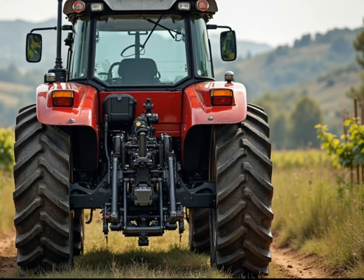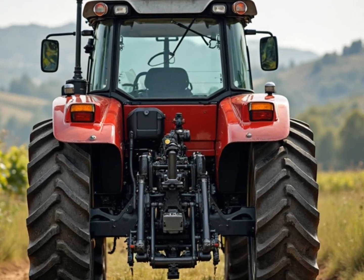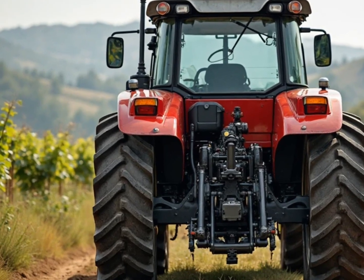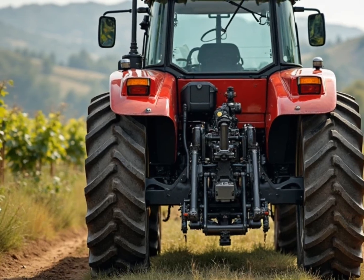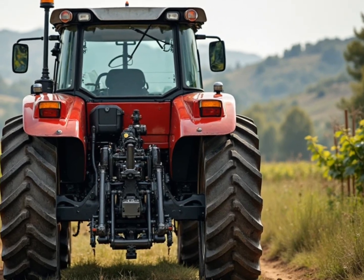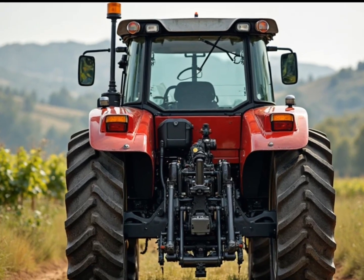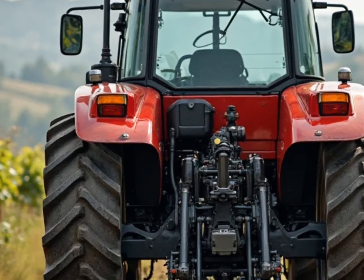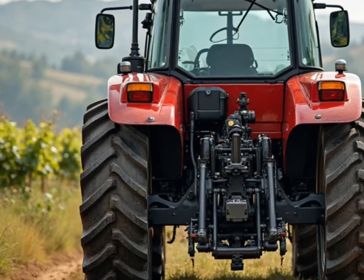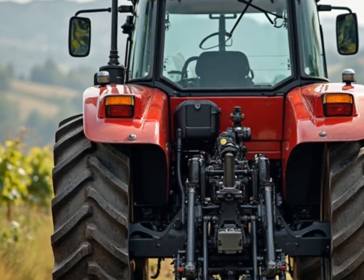For decades, Massey Ferguson has symbolized strength, durability, and consistency in agriculture. But this new tractor is different. It's not a minor upgrade — it's a complete transformation. This tractor carries a bold new look: clean lines, aerodynamic edges, and integrated lighting not only enhance visibility but bring a more modern identity to a legendary name. It's tough but refined — something that looks just as impressive on a small farm plot as it does being hauled through suburban agricultural zones.